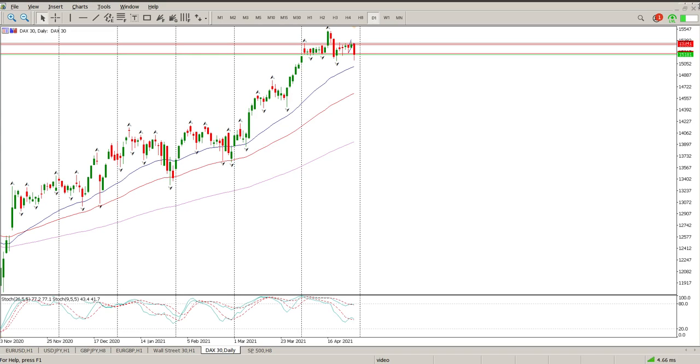Good morning everybody, this is your DAX day trade setup for today. Yesterday has given us a pretty horrible pattern — at the moment that is a fairly clear head and shoulders. You can see there's your shoulder, there's your head, there's your shoulder.